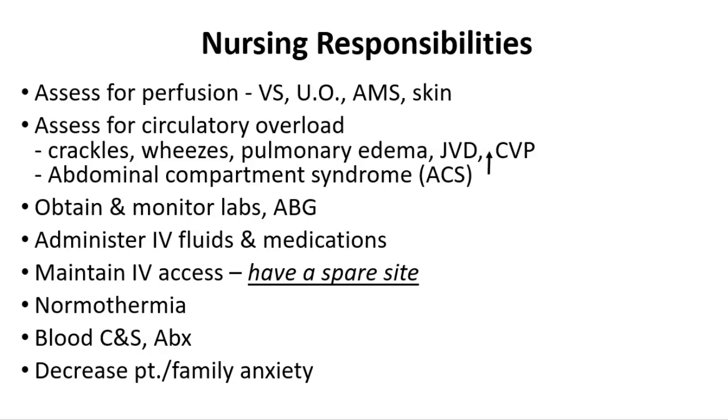The nursing responsibilities for a person who starts into shock: we need to make sure we're assessing for those signs of good perfusion — vital signs, urine output, mental status, and skin status. We need to make sure we're watching them for circulatory overload. The treatment goals include identifying and correcting the underlying cause of shock. Because we know there is a problem with oxygenation, we do apply oxygen and often give IV fluids. There's always a potential that because of the leaking and the sheer amount of fluids given, they could have some circulatory overload.